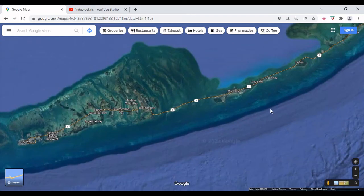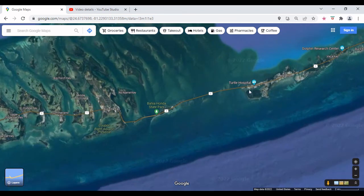Alright everybody, welcome to my channel. Today I'm going to show you what we did on one of our windy days down in the Keys. You can see we stayed right here at Marathon. We drove over the Seven Mile Bridge past Bahia Honda here — let me zoom in a little bit.